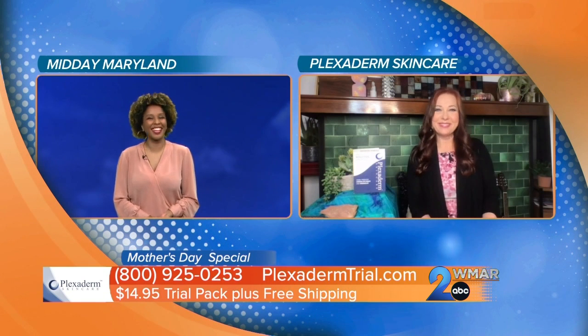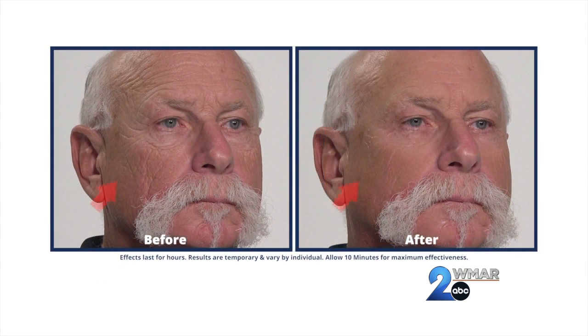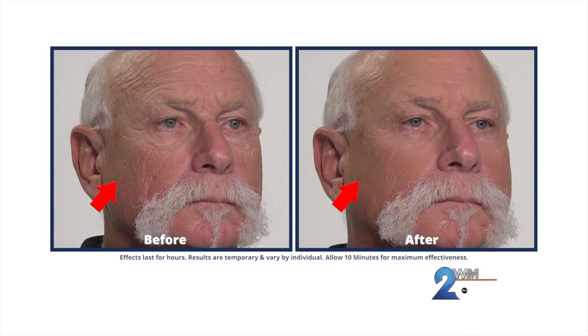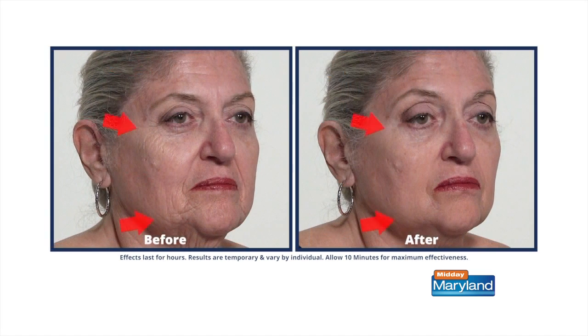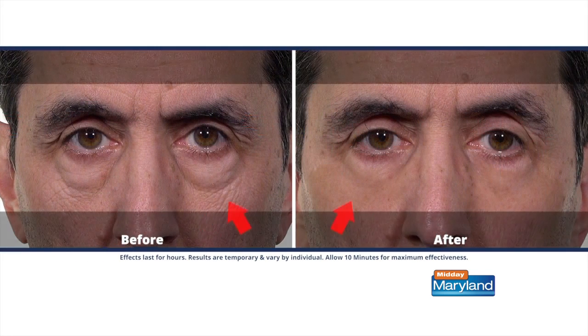I love talking Plexiderm with you. You always have these amazing before and afters. Today is no different. But first of all, tell us a little bit about why Plexiderm is doing this $14.95 10-minute challenge — just to convince people, right? Because we want everyone to get their foot in the door and give it a try.